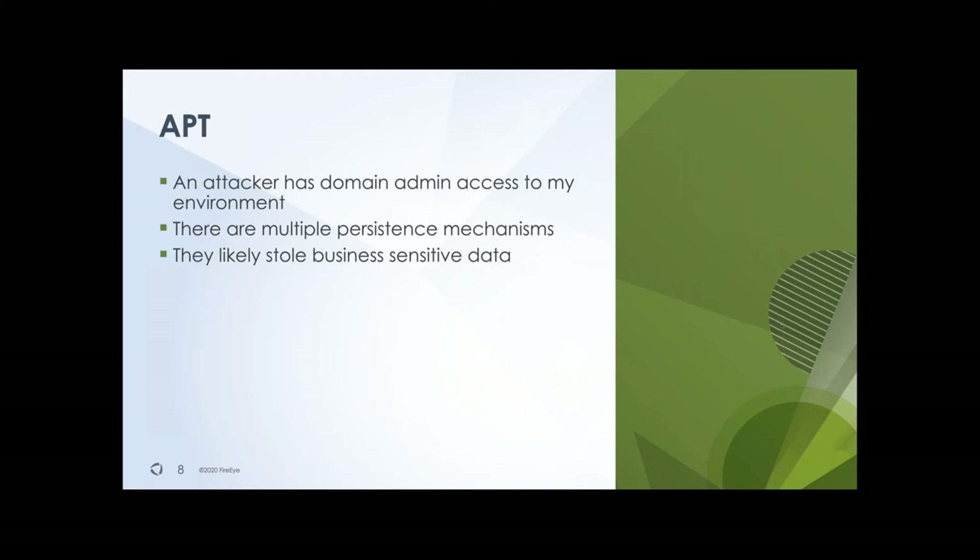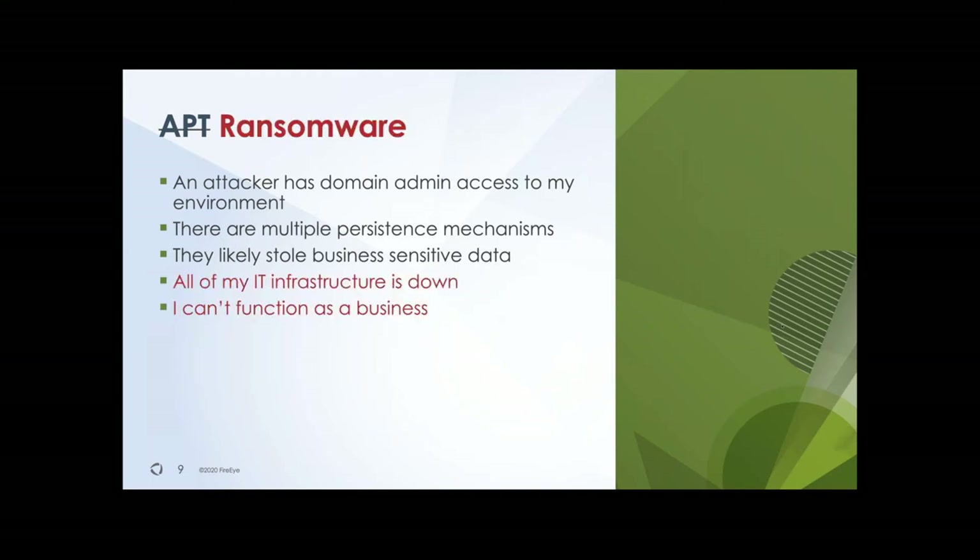Now let's take a look at those targeted ransomware threat actors. What is the difference between an APT actor? Actually, not that much. A targeted ransomware operator will also have all of the above, but in addition they will make sure that they bring down your business. An APT actor wants to be in your network as long as possible — stealthy for many months or years — whereas a ransomware operator will bring down your business and make sure that at the moment of encryption you are aware, because that will increase their chances of payout.